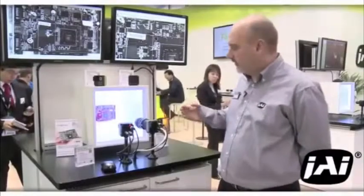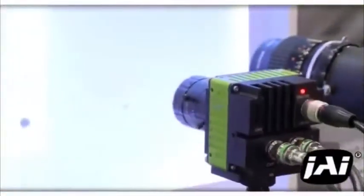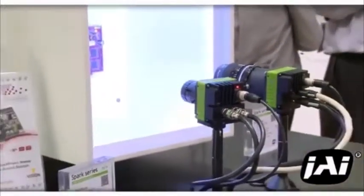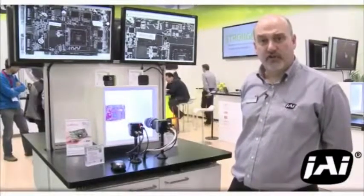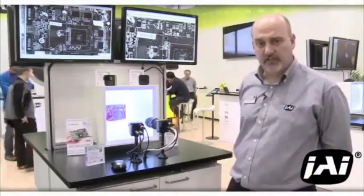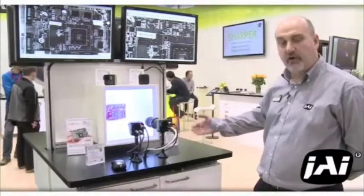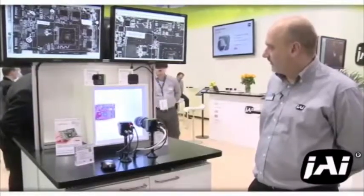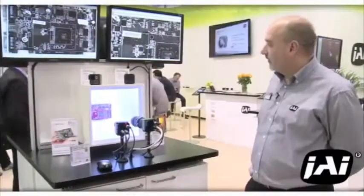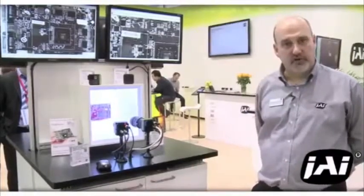The next product we'd like to introduce is the feature product for this show — our new Spark Series SP20000 MCL. This is a high-resolution 20 megapixel camera capable of 30 frames per second while maintaining a full video rate. It uses a full Cameralink interface to capture all the data produced and maintain real-time operation. The imager has a large 6.4 micron square pixel with exceedingly high dynamic range, delivering high-resolution video at 30 frames per second.